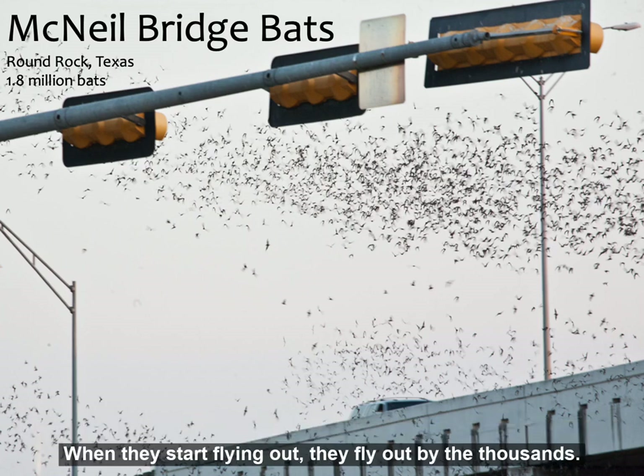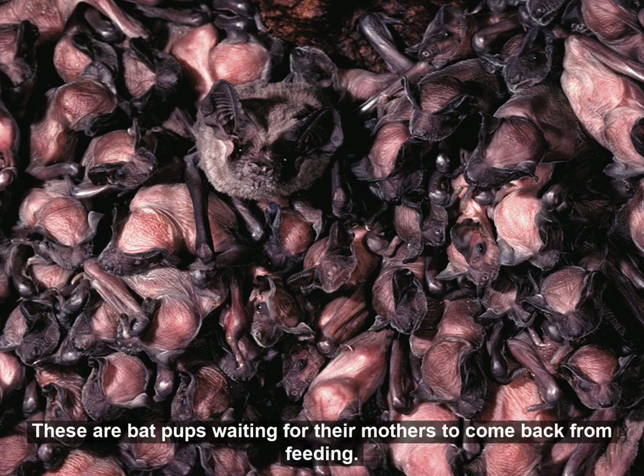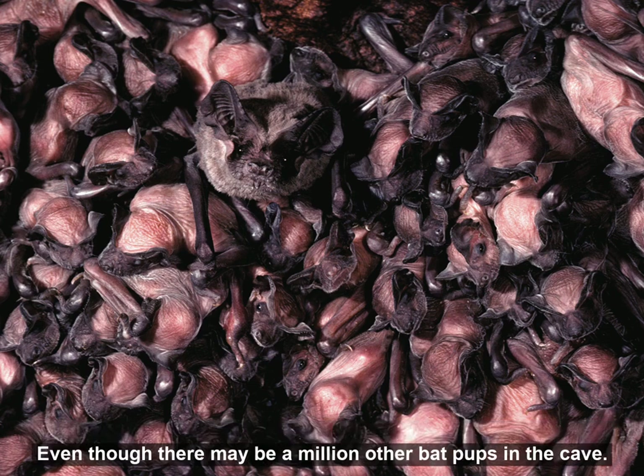When they start flying out, they fly out by the thousands. This is what it looks like inside a bat colony in a cave — these are bat pups waiting for their mothers to come back from feeding. The mother bat bonds with her baby right after it is born, and she can find her bat pup by its smell and by its sound.